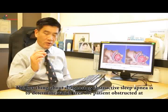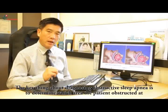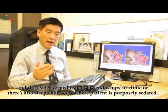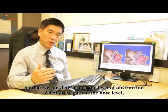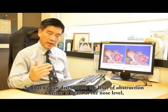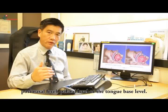The key thing about diagnosing obstructive sleep apnea is to determine which area the patient is obstructed at. This is performed usually by endoscopy in the clinic, or there is also a sleep endoscopy where a patient is purposely sedated so that we can determine the level of obstruction — whether it is at the nose level, post-nasal level, palatal level, or at the tongue-base level.